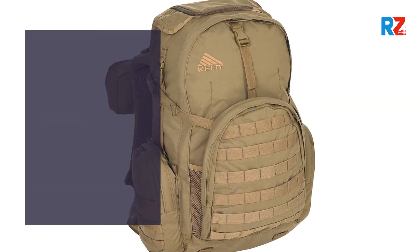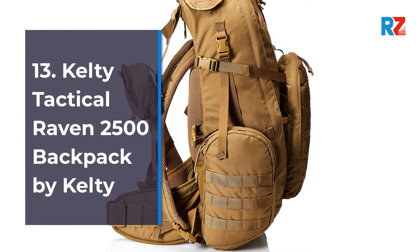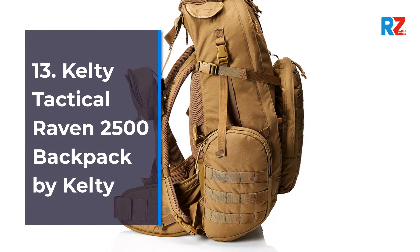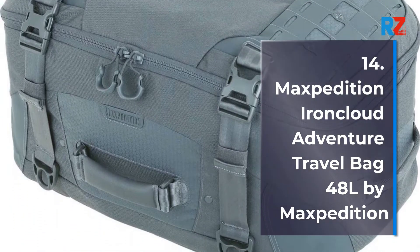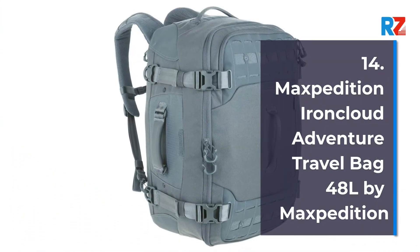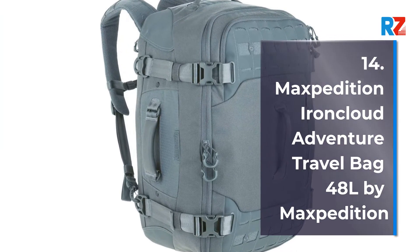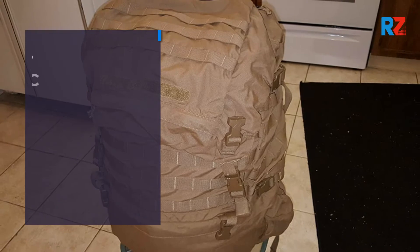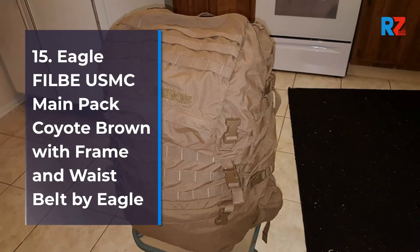Number 13: Kelty Tactical Raven 2500 backpack by Kelty. Number 14: Maxpedition Iron Cloud adventure travel bag, 48 liters, by Maxpedition. Number 15: Eagle FILBE USMC main pack, coyote brown, with frame and waist belt, by Eagle.